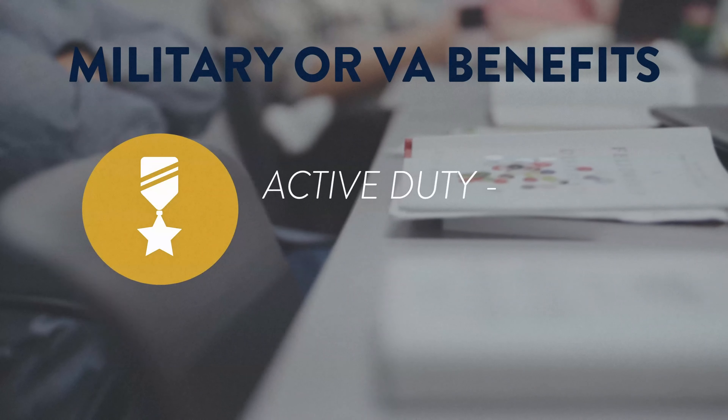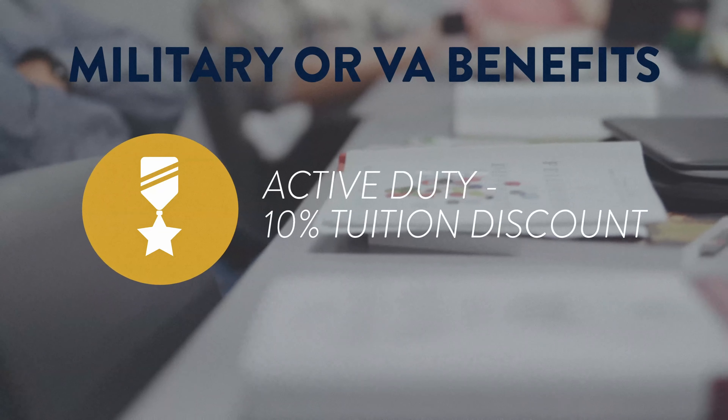As an active duty military personnel, you are eligible for a 10% tuition discount.